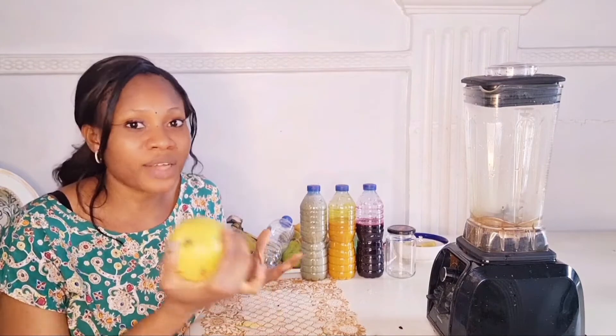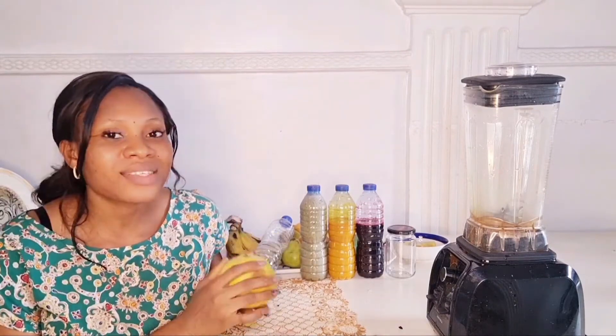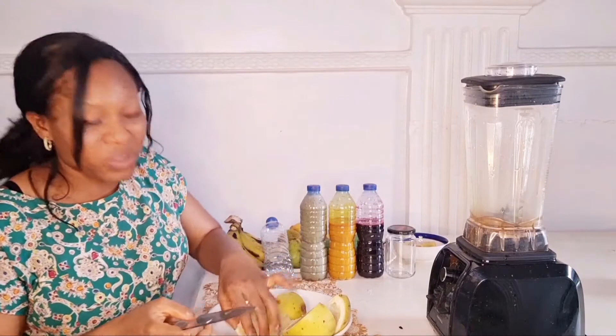Next on my list is grapefruit, packed with a lot of antioxidants and vitamin C, just like every other citrus fruit. When your immune system is strong, you tend not to get sick or have infections. When you start taking fruits like this, you'll notice you don't even need to apply cream daily — it becomes secondary. I blend my grapefruit with the skin because with or without the skin it's still bitter, so I blend everything together.